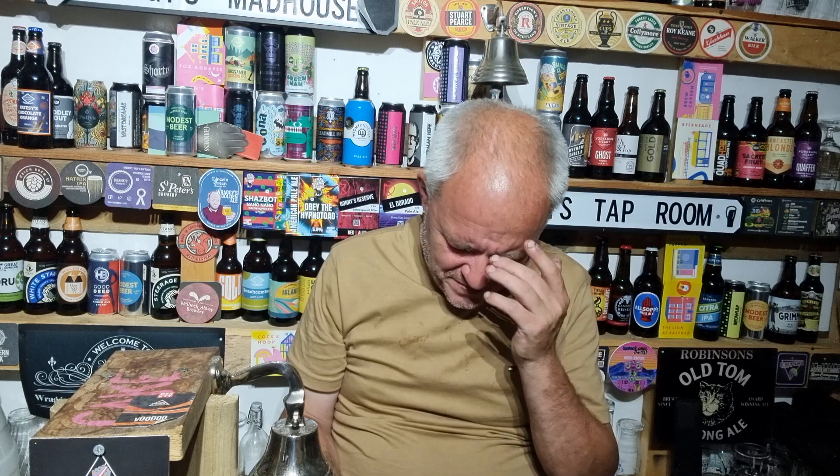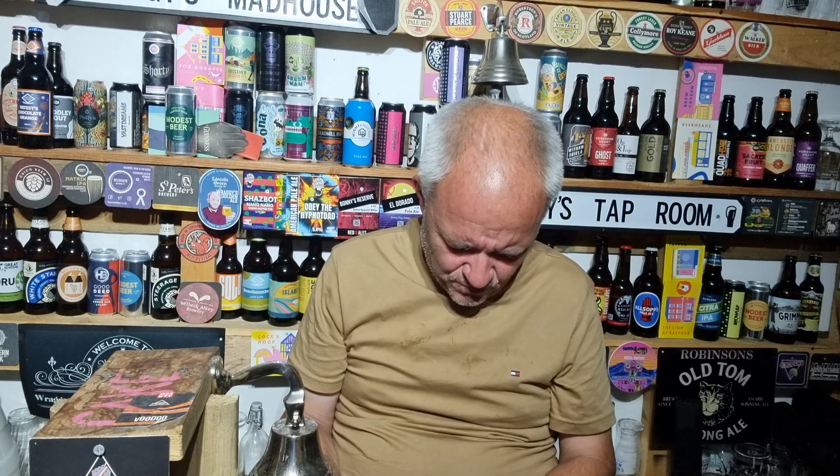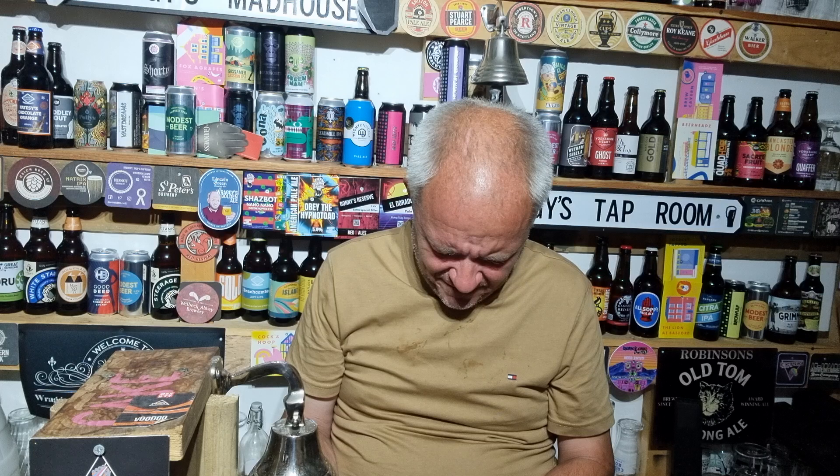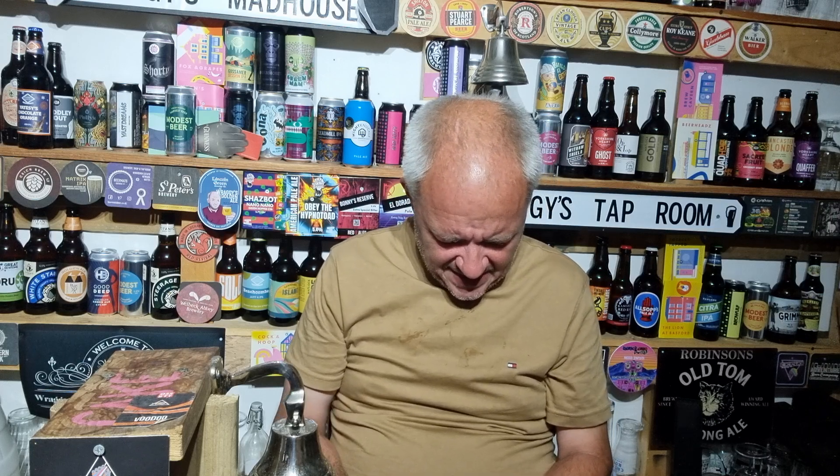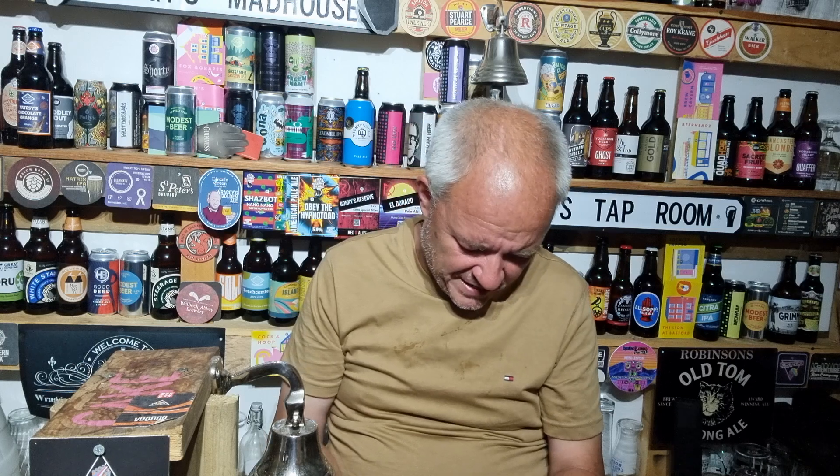Brewed by Bentley Brook Brewing Company, Lumsdale Mill, Lumsdale, Matlock, Derbyshire, DE4 5EX, in collaboration with Lumsdale Glass. It doesn't say anything about the beer on the can — it says it's a session pale ale at 4.3%. So let's dive in and see what we get.